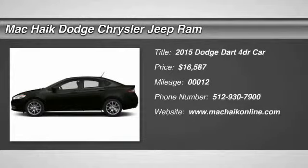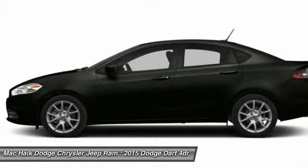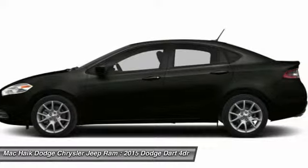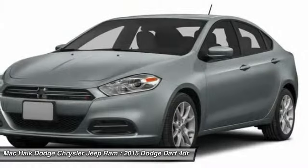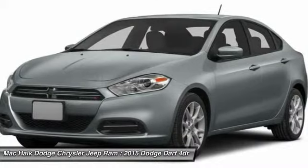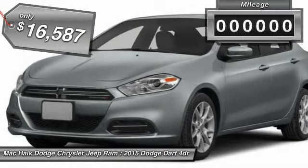2015 Dart. The Dodge Dart was introduced as a lower-priced, shorter wheelbase, full-size Dodge in 1960 and 1961, became a mid-sized car for 1962, and finally was a compact from 1963 to 1976. Chrysler had previously applied the Dart name to a Ghia-built show car in 1956, and is priced below $20,000.